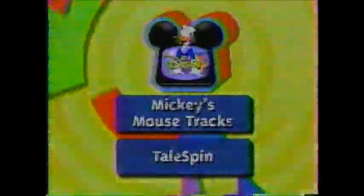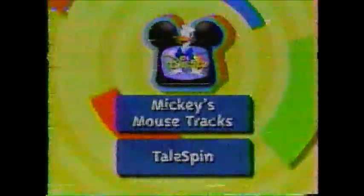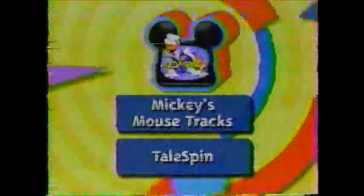Coming up next, get set for Mickey Mouse and the gang for some cartoon fun in Mickey's Mouse Tracks. After that, it's TaleSpin on Disney.